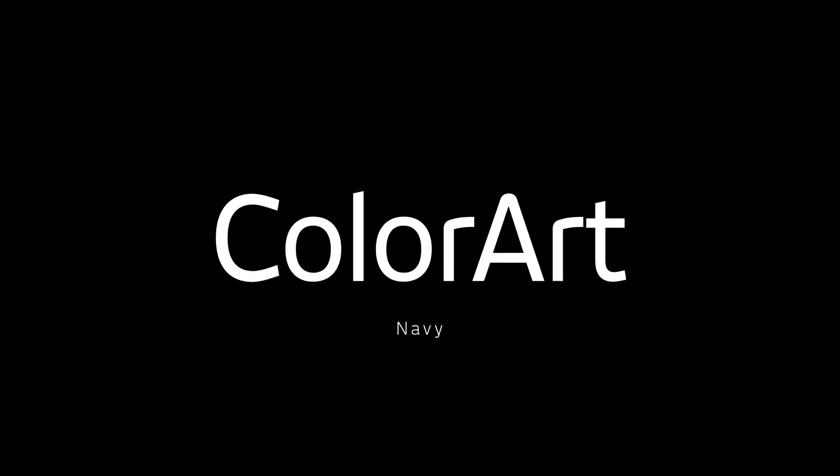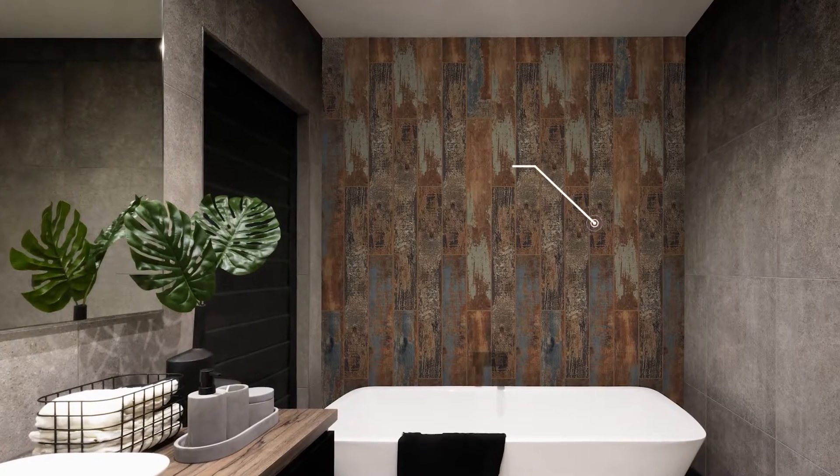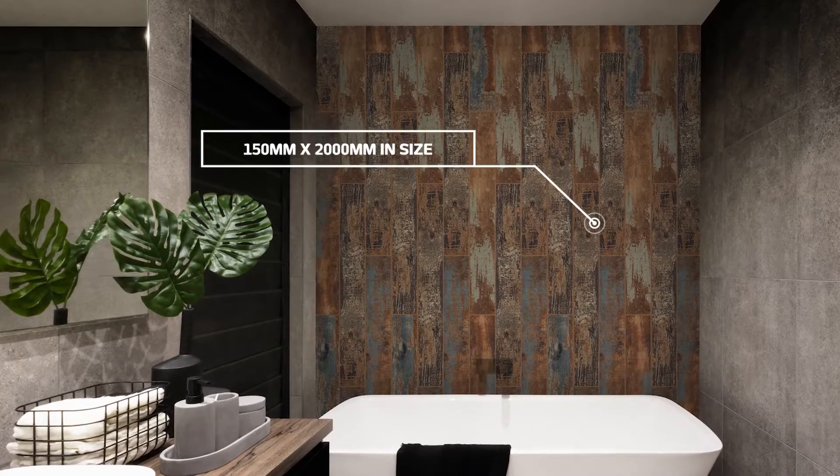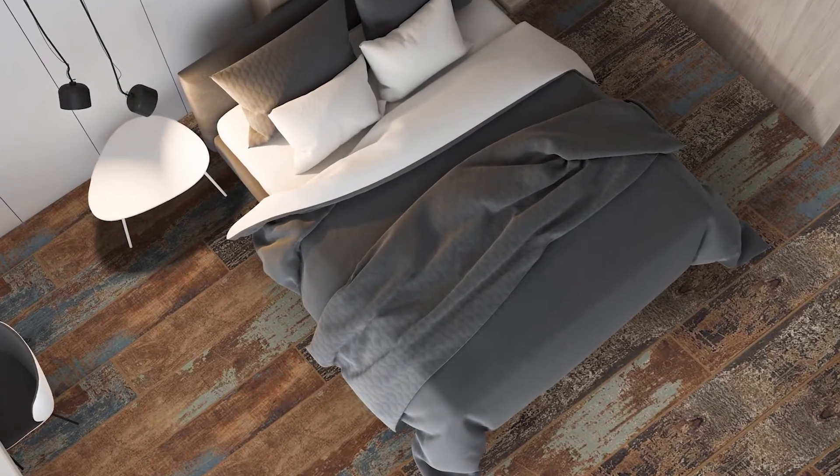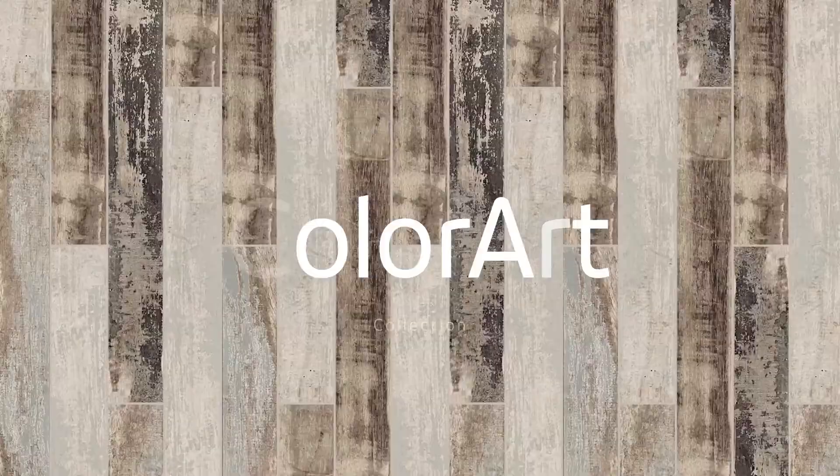This is Colour Art, a highly creative interpretation of the wood effect in glazed porcelain, brought to life by Italian masters Ceramica Sant'Agostino. Seen here in navy, available in five equally striking colour variants in a sweet matte finish.